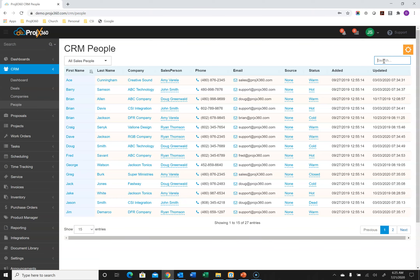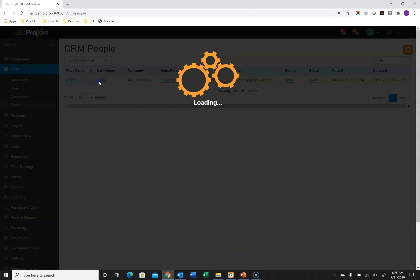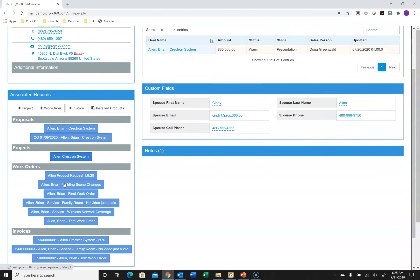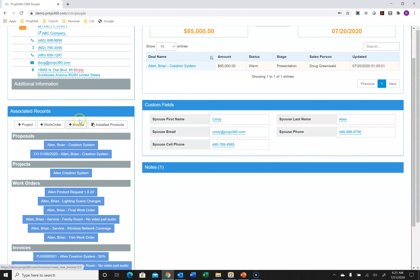We have a nice search feature where you can search by name, by company, or by address. When you click on a person, it opens what we call the client profile page, where you can see all the information you entered. Over time, you'll be able to see any associated records — proposals, projects, work orders, or invoices — and all of those are clickable to go into.